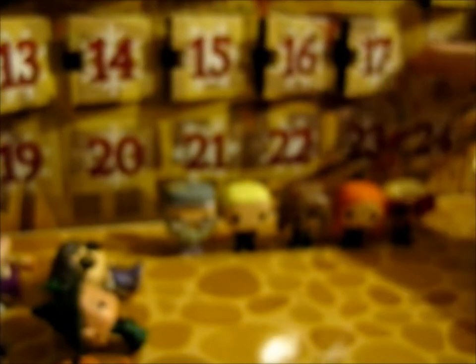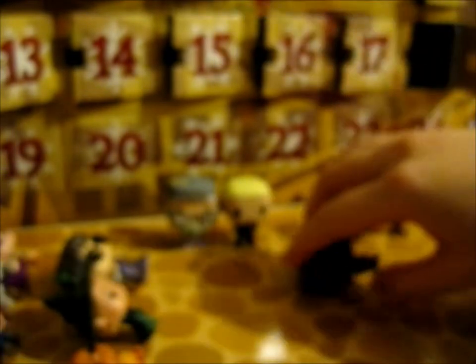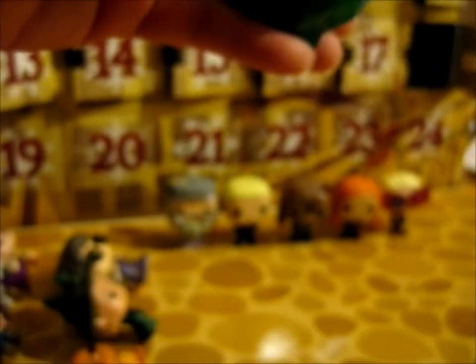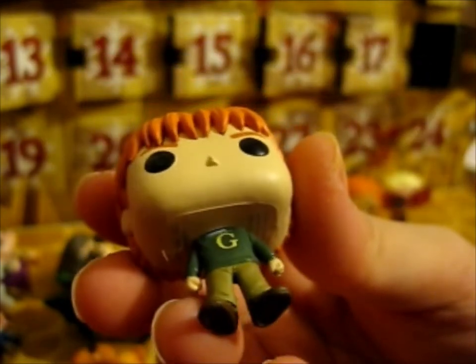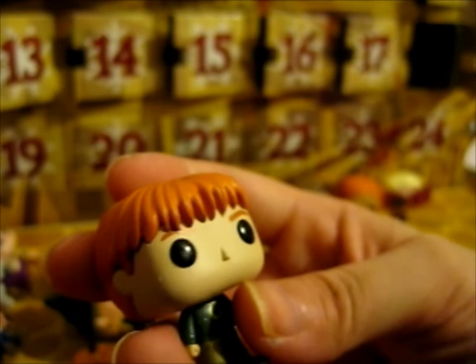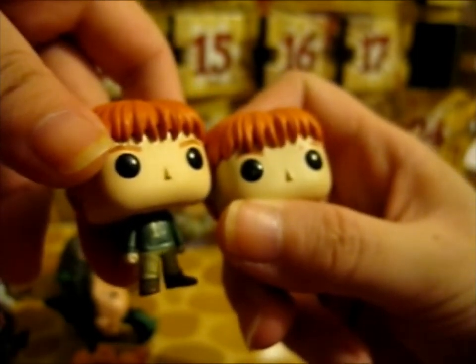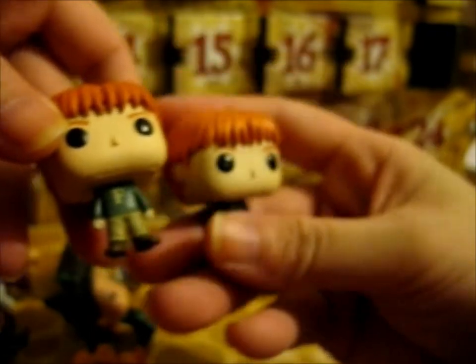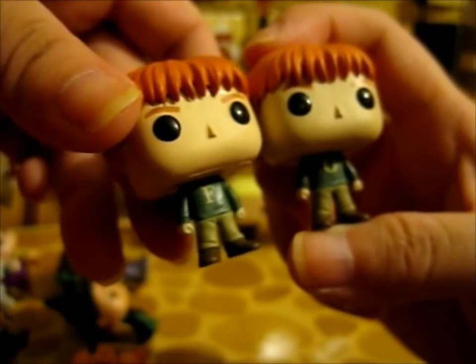And lastly for this part, Day 18. We've got the other twin, which is George — or Fred if they swapped their jumpers. It basically just looks the same as the other. Well, the hair is slightly different. Whether that's supposed to be like that or not, the hair is slightly different. Or it's just going to be a manufacturing thing.